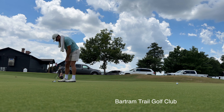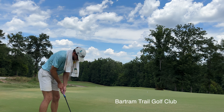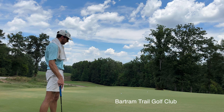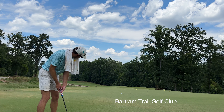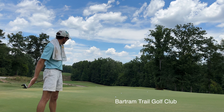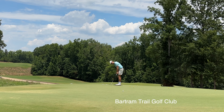I just want to get some putting in — I've been putting on aerated greens for a week and a half, so I want to get back up to speed on better greens before tournament greens. I'm not going to play a practice round for this tournament. I have played this course before, it's a fun course, but honestly it's just not financially sustainable for me to play a practice round in every event right now.